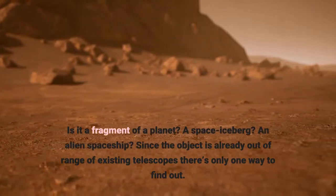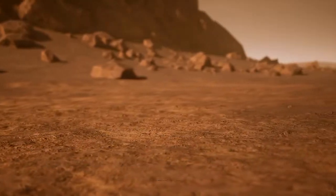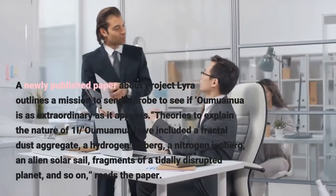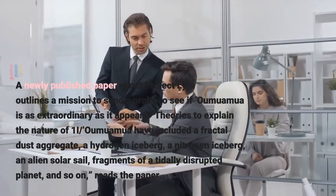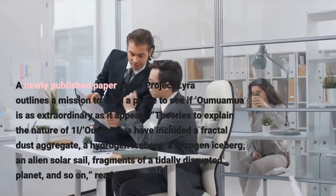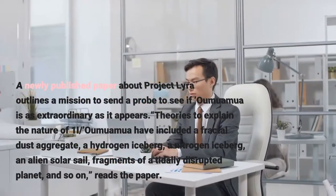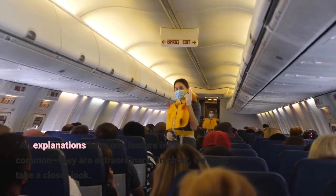Since the object is already out of range of existing telescopes, there's only one way to find out. A newly published paper about Project Lyra outlines a mission to send a probe to see if 'Oumuamua is as extraordinary as it appears. Theories to explain the nature of 1I/'Oumuamua have included a fractal dust aggregate, a hydrogen iceberg, a nitrogen iceberg, an alien solar sail, and fragments of a seed. All explanations have one feature in common: they are extraordinary.